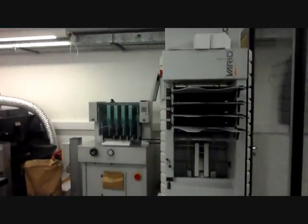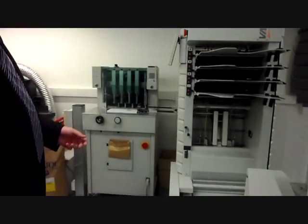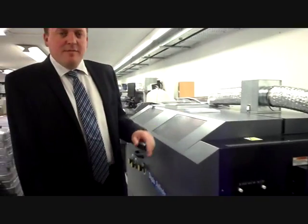We should then move on to our finishing area. This is our finishing section. We start with a fold stitch trimmer. This can take your books and we also can put a square edge on, giving it a professional finish, making them easier to stack. We then move around to the drill and to the perfect binder. This is ideal for producing softback books.